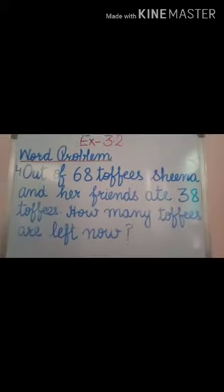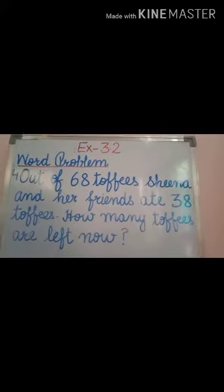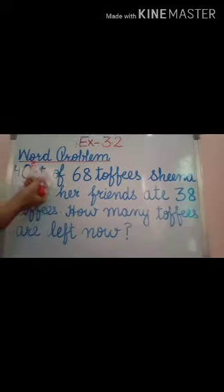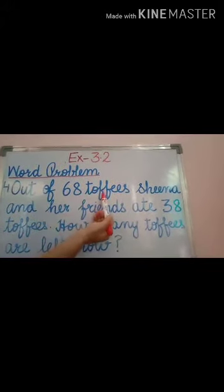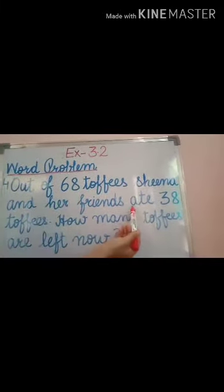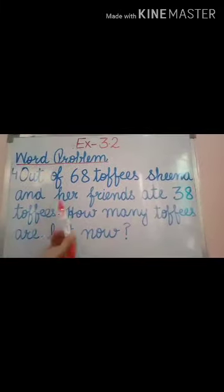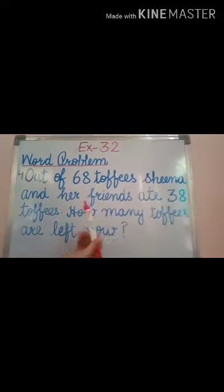Good morning children. Now you know how to subtract numbers. Let us see the word problem. Out of 68 toffees, Sheena and her friends ate 38 toffees. How many toffees are left now?